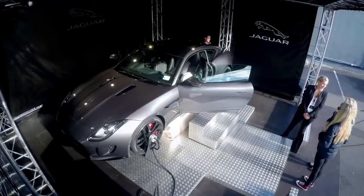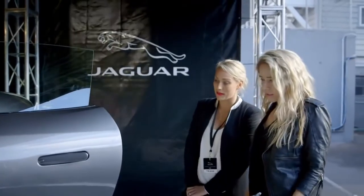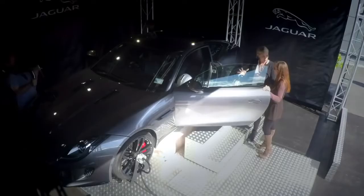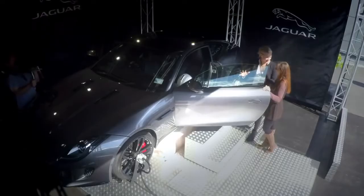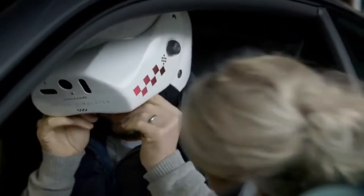This is the Jaguar F-Type simulator, it's just sitting on a 6-axis hydraulic platform here. It can roll you around, lift up, down — once you're wearing this helmet, it's really going to simulate exactly what it's going to be like on the track.